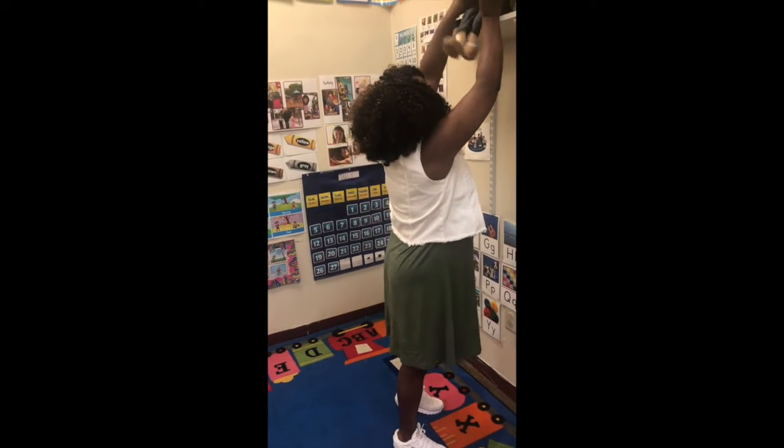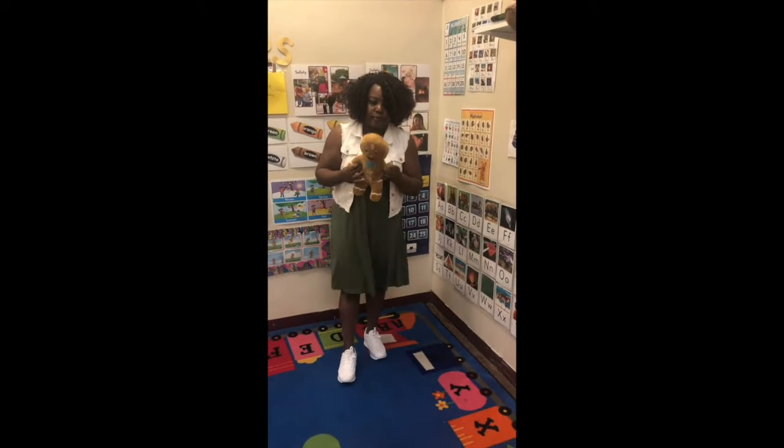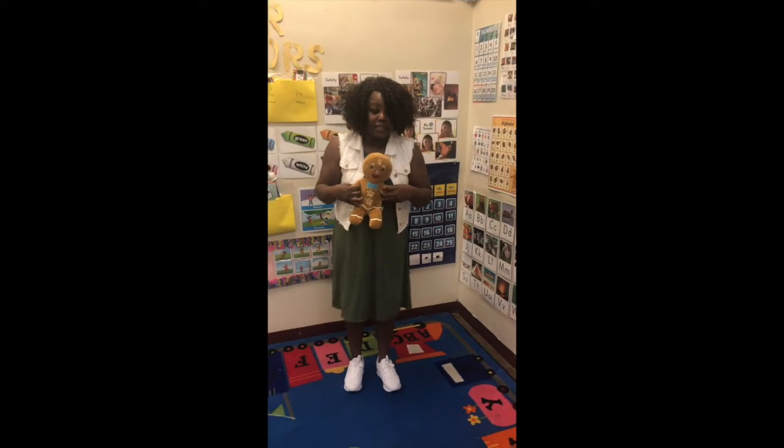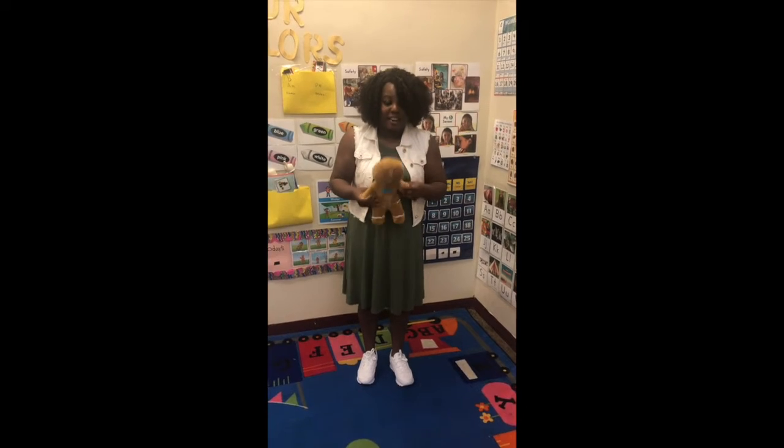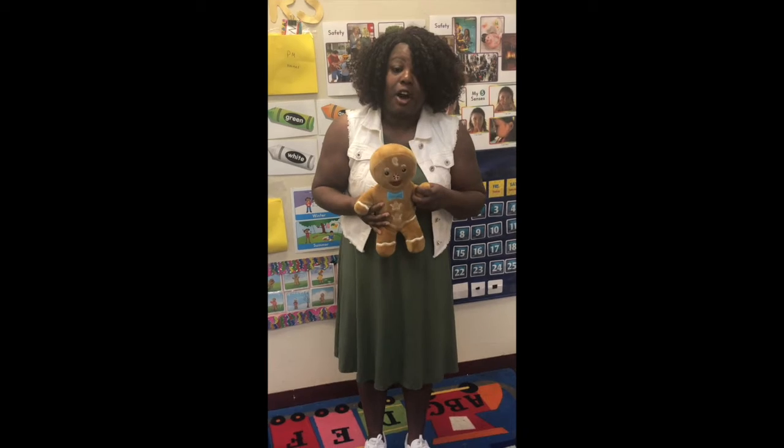Now friend, we're going to bring Gingerbread back out and he has a question for you. Hope you're ready. Are you ready for the question? Great. The question is, do you know what insects are?